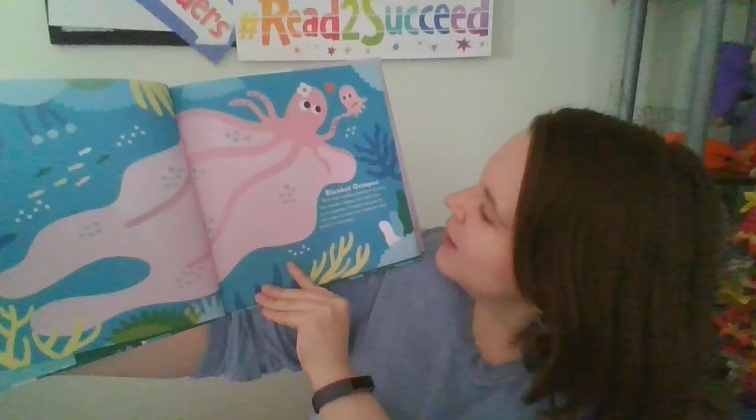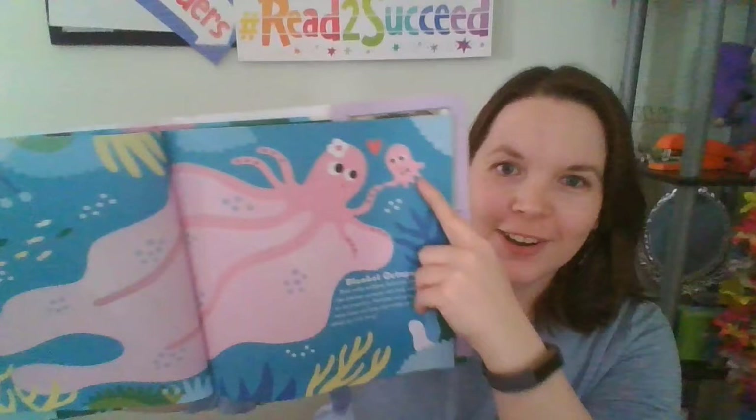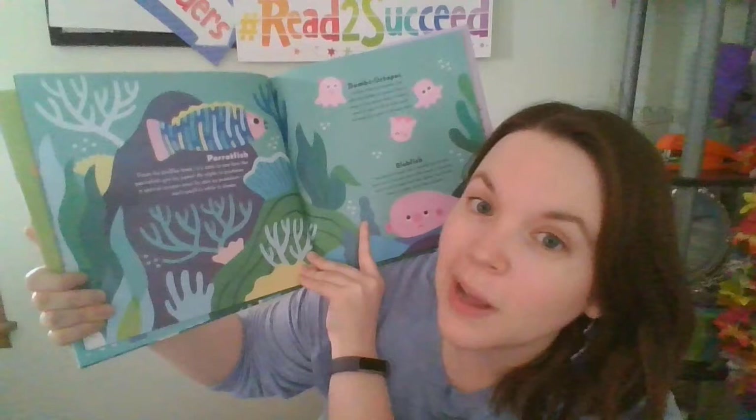The blanket octopus has wide webbing between its arms that can look scary to its enemies. Females can grow to be more than six feet, but males are only about an inch long. The parrot fish gets its name from its bird-like beak. At night, it produces a special cocoon over its skin so predators can't smell it while it sleeps.